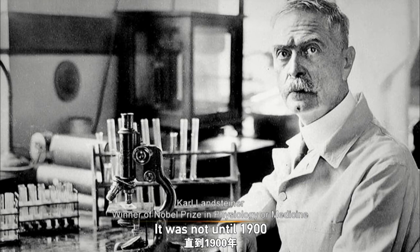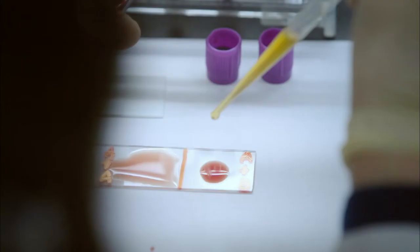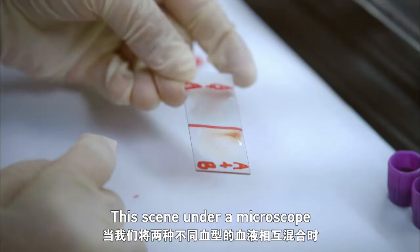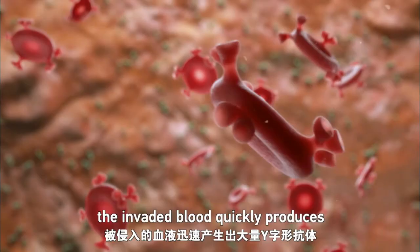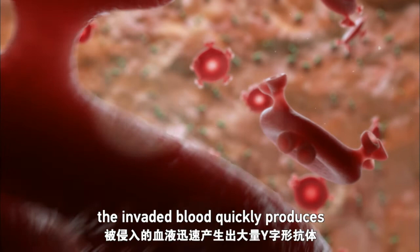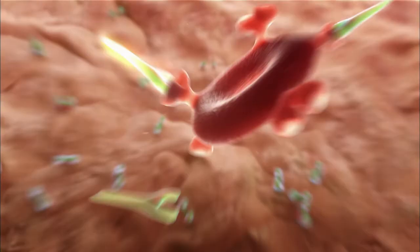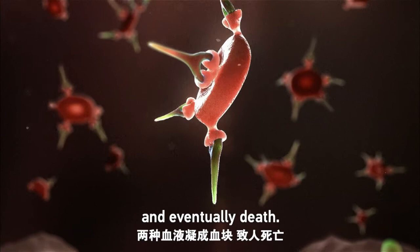It was not until 1900 that the renowned Austrian physician and biologist Karl Landsteiner discovered the secret of human blood groups. This scene under a microscope, with a magnification of 400, shows what happens when we mix two different blood groups. The invaded blood quickly produces a large number of Y-shaped antibodies that attack the entering blood. This reaction results in blood coagulation and eventually death.